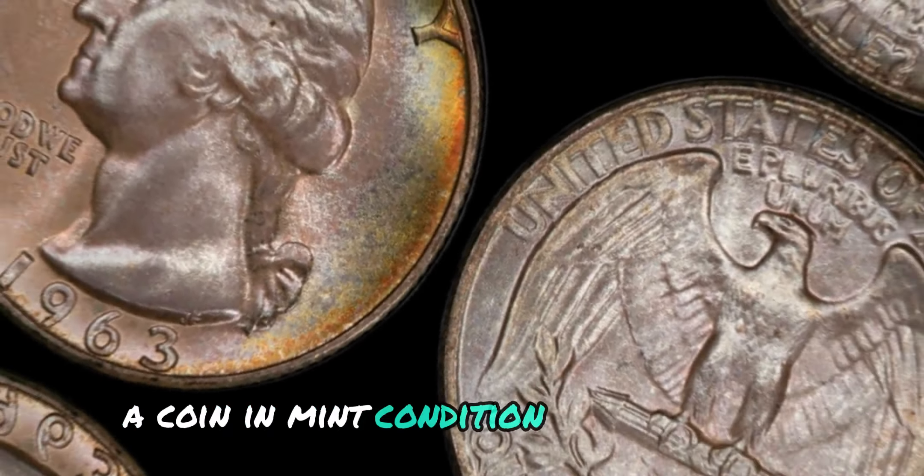We have a real gem for you — the 1964 No Mint Mark Washington quarter dollar coin. This little beauty is a real treasure in the world of coin collecting. The obverse features a stunning portrait of George Washington, while the reverse showcases an eagle on a branch with the inscription 'United States of America' and 'Quarter Dollar.' This iconic design was created by sculptor John Flanagan and has been a favorite among collectors for decades.